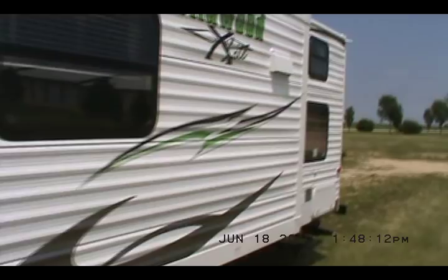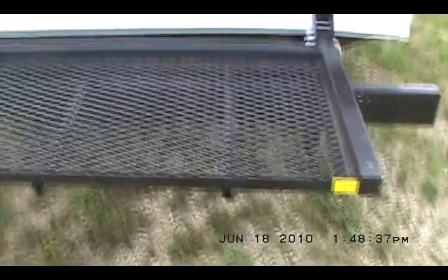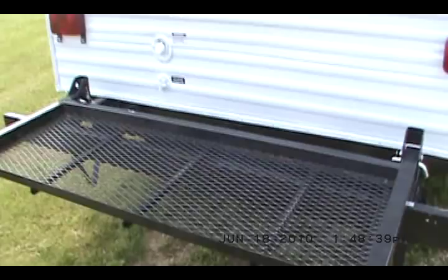Wildwood 28BH X-Lite. It has cable TV hookup and a six-gallon gas water heater with auto reigniter. It's got one storage compartment on the outside. This trailer features a furnace, air conditioning, and a flip-down rear storage rack. The rack is limited to a capacity of 200 pounds.